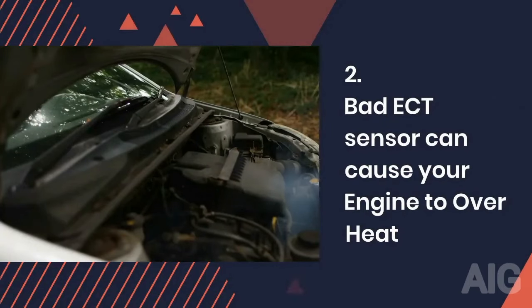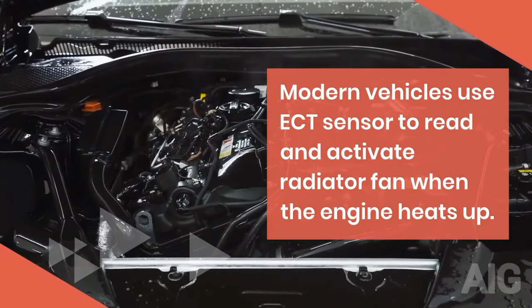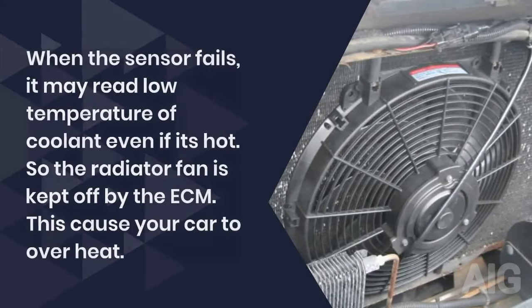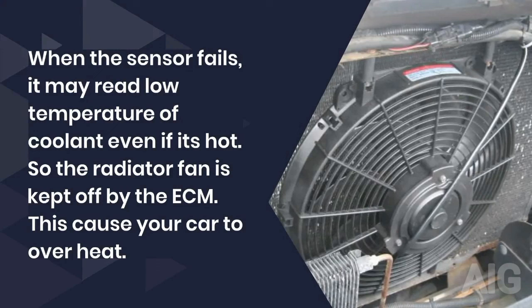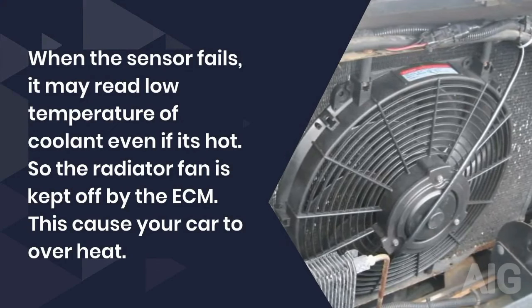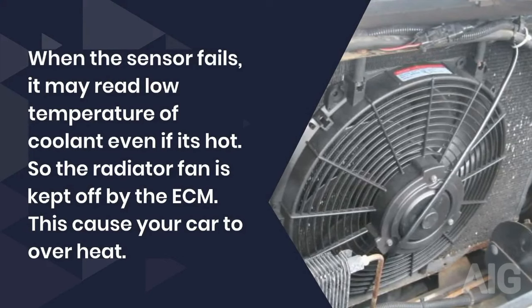2. A bad ECT sensor can cause your engine to overheat. Modern vehicles use the ECT sensor to read and activate the radiator fan when the engine heats up. When the sensor fails, it may read a low temperature of the coolant even if it's hot.